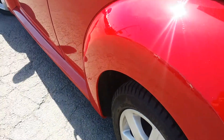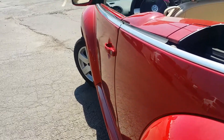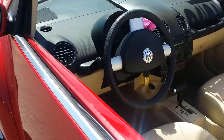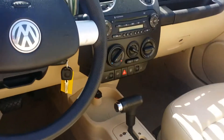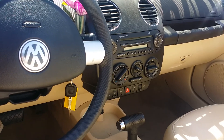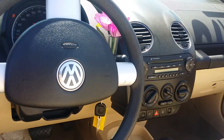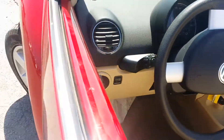On the other side again absolutely no damage to be found. On the inside you do get your heated seats for your winter driving, AM FM radio, CD player, air conditioning if you choose not to put the top down. And only 81,000 kilometers.